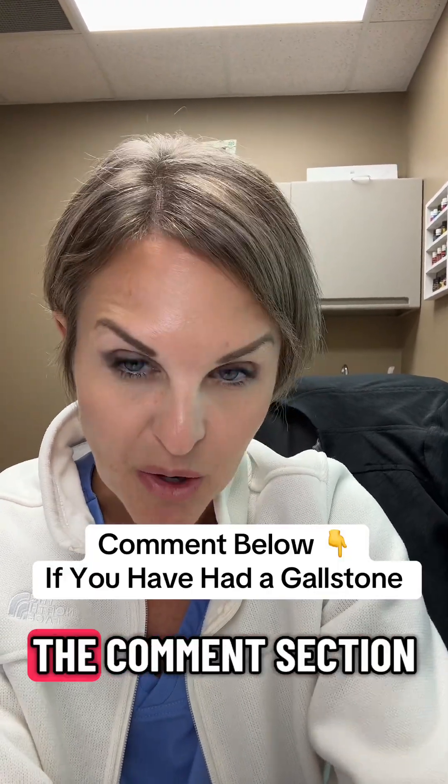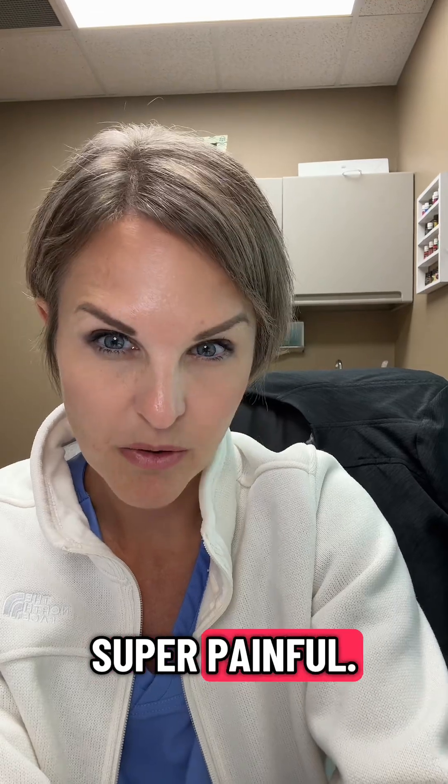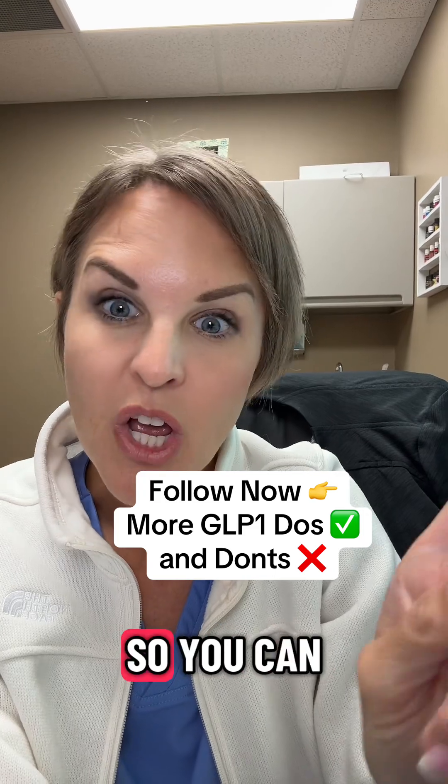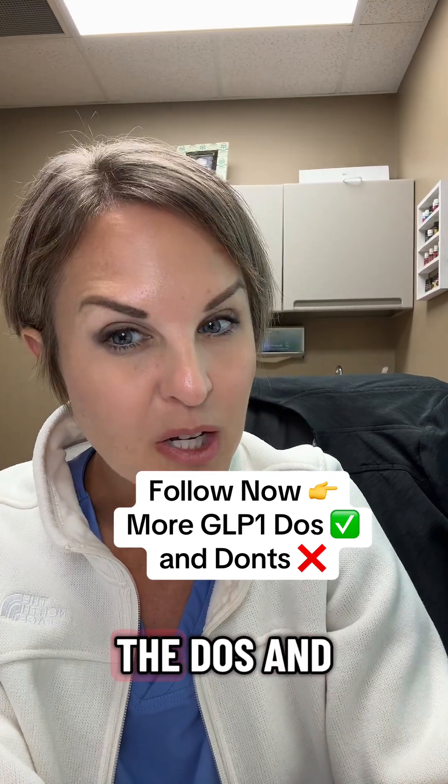Let me know in the comments if you've ever had a gallstone, because they are super painful. And make sure you hit that plus sign to follow if you're on GLP-1s so you can hear more about the do's and don'ts.